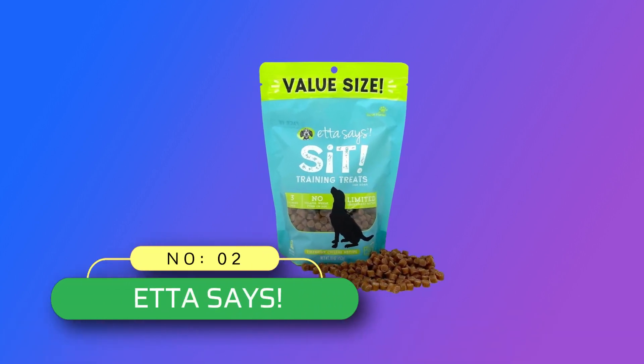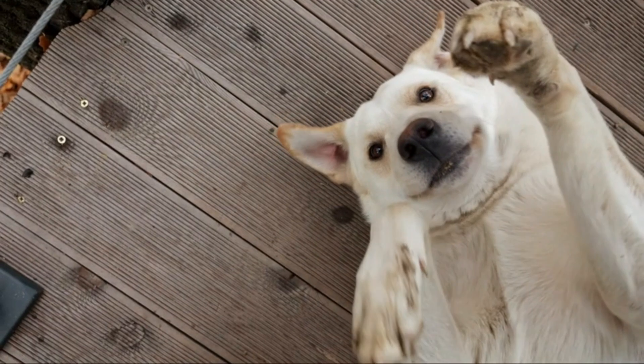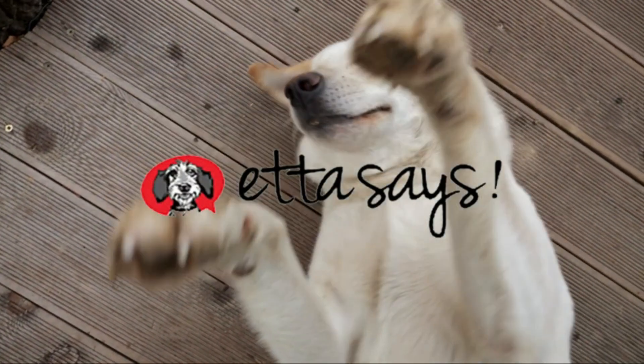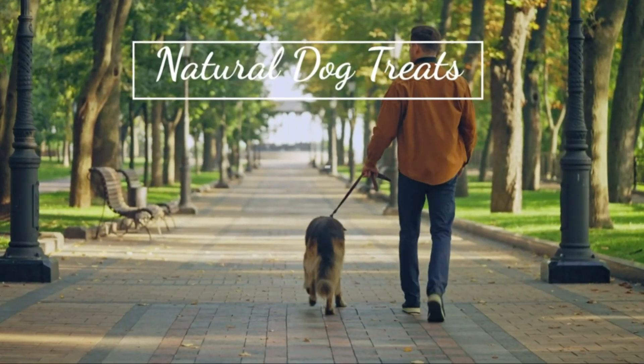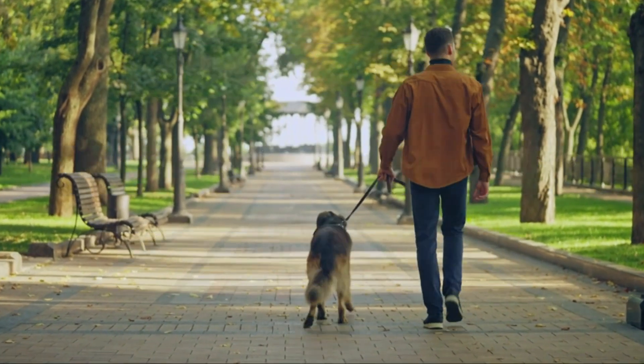Number 2: Etta Says Dog Training Treats Made in USA. The literal translation for Etta is Head of the Household. Etta Says believes that most dogs are the head of the household and therefore deserve the highest quality, best tasting treats. Training treats for dogs — Etta Says Sit: a simple command with simple ingredients.